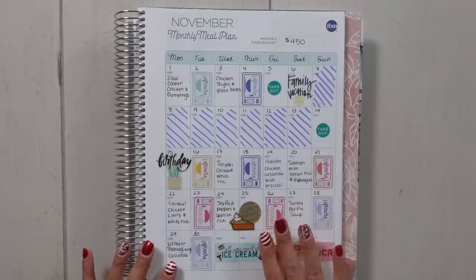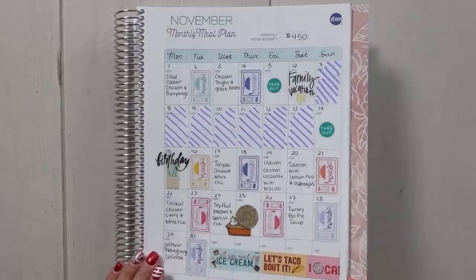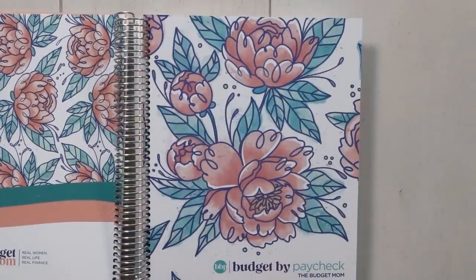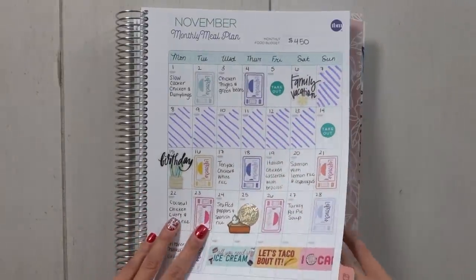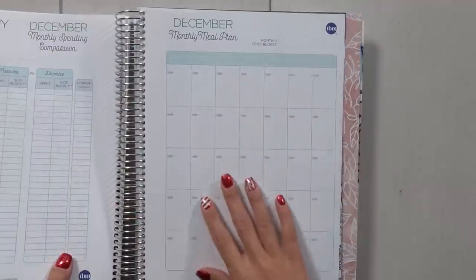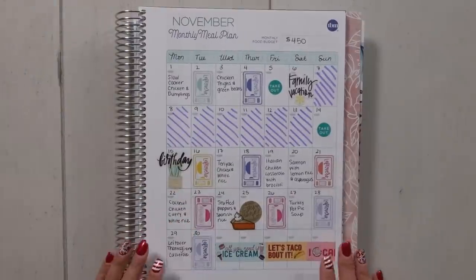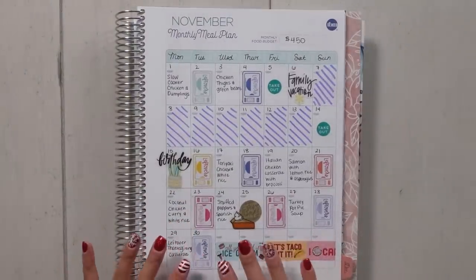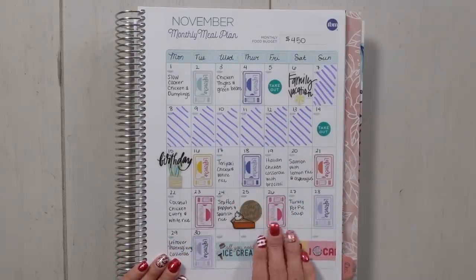Every single month I start out with a monthly meal plan spread. Currently I am using the full-size Peony Budget by Paycheck workbook. This is a new worksheet inside of the workbook. I'm actually going to sit down on Saturday and do my December monthly view for my meal plan. Essentially it's just a blank monthly calendar at the end of every month in the Budget by Paycheck workbook. I like starting out with a monthly view because I'm able to plan around holidays, events, or maybe there's an event where I have to utilize leftovers a little bit differently.